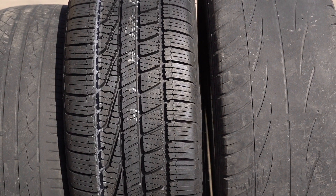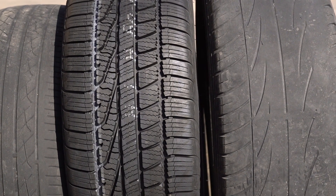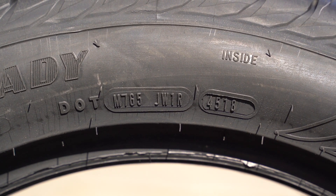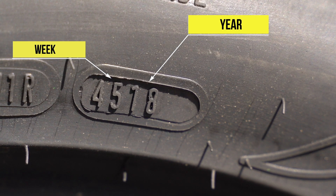Lastly, the age of tires is important. Over time, tires will break down. It is recommended that tires older than 10 years of age be replaced with newer ones. To check the age of your tires, locate the DOT markings on the sidewall. The last numbers in the sequence denote the week and year the tire was manufactured.